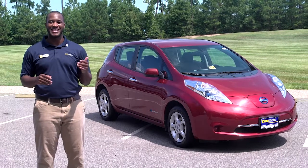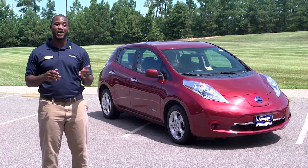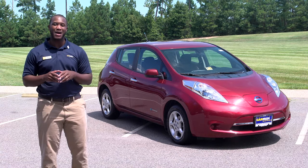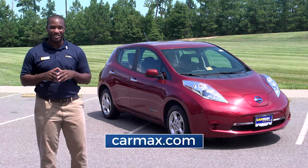And there you have it, the Nissan Leaf — a zero-emission electric car that delivers a spacious interior at a budget-friendly price. Check out our nationwide selection of electrics and hybrids at CarMax.com, or stop by your local CarMax for a test drive today. Thanks for watching.